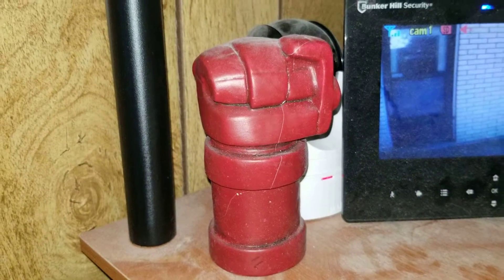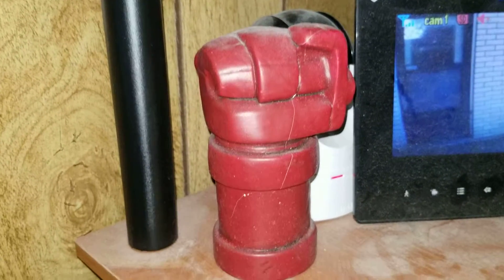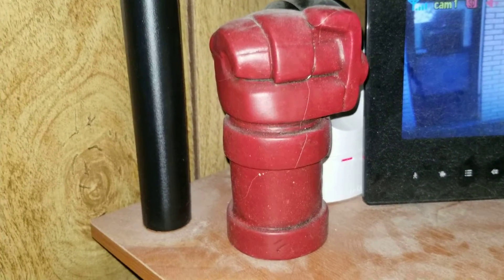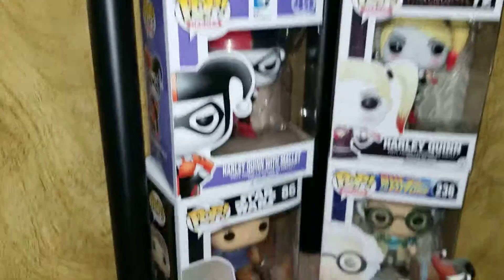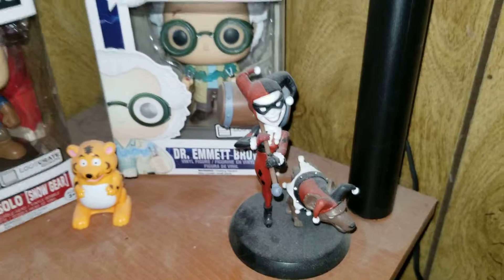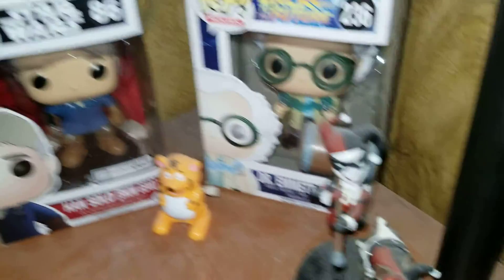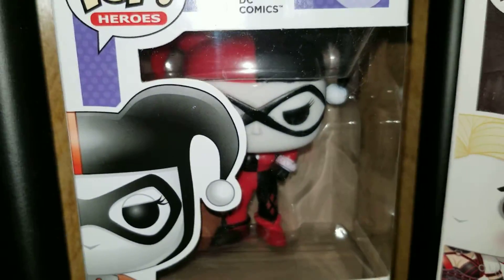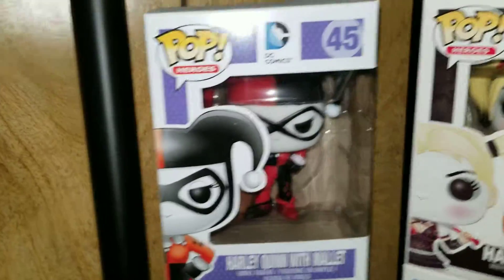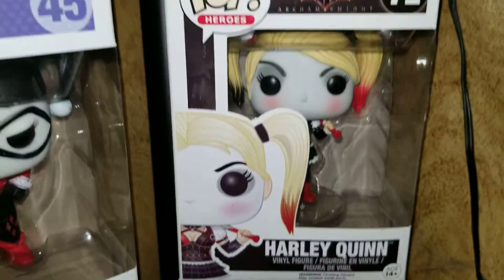Here's Hellboy's Fist — I think it's a piggy bank. On this row we have a little Harley Quinn figurine with her hyena. That's the Harley Quinn I like right there, and then we have this Pop of her, and then here's the Suicide Squad version of her.